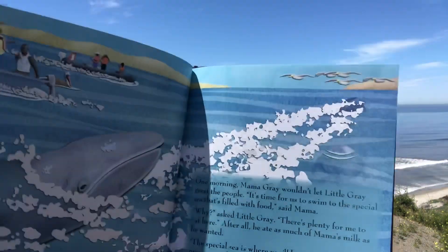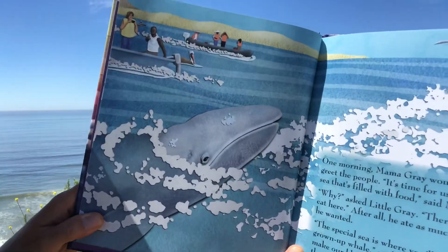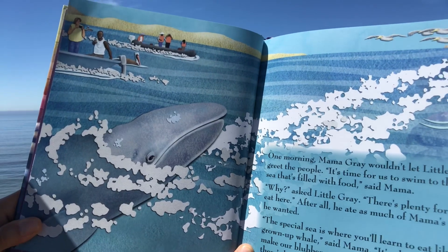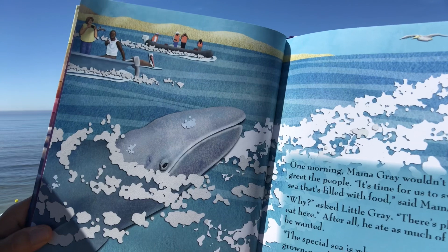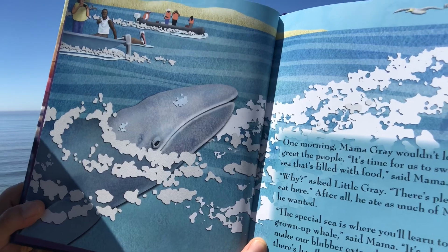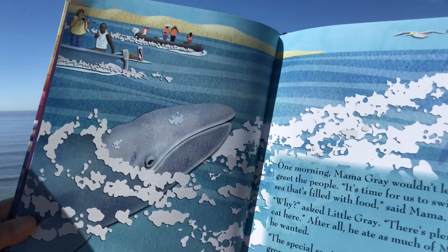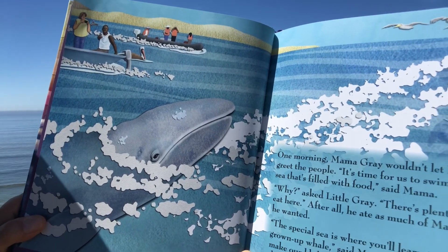One morning Mama Gray wouldn't let Little Gray greet the people. 'It's time for us to swim to the special sea that's filled with food,' said Mama. 'Why?' asked Little Gray. 'There's plenty for me to eat here.' After all, he ate as much of Mama's milk as he wanted. 'The special sea is where you'll learn to eat like a grown-up whale,' said Mama. 'It's also where we'll make our blubber extra thick before winter when there's hardly any food.' Little Gray hurried to follow Mama out of the lagoon.